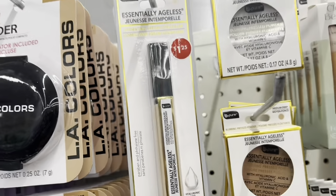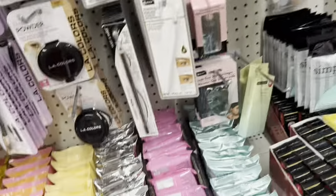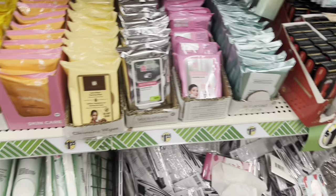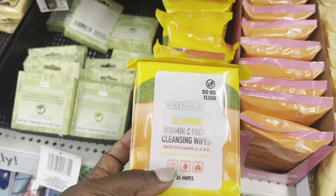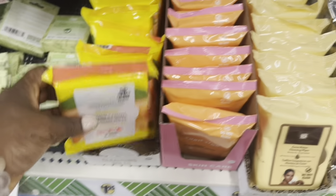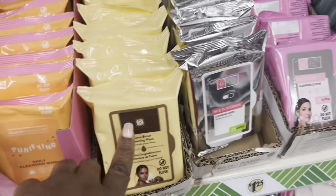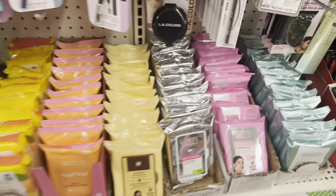I picked up one of these concealers. These are nice new wipes that just came in — these are the vitamin C facial wipes. They have purifying cocoa butter vitamin C, just like what we saw over there. So these are their wipes right here.